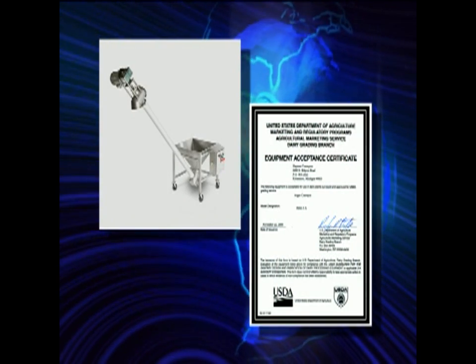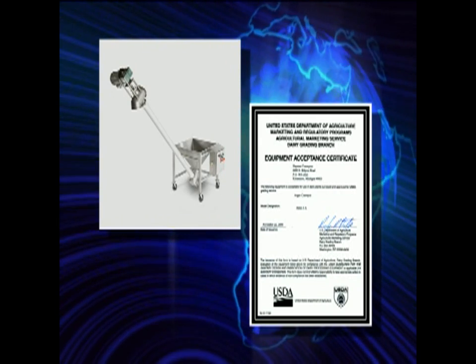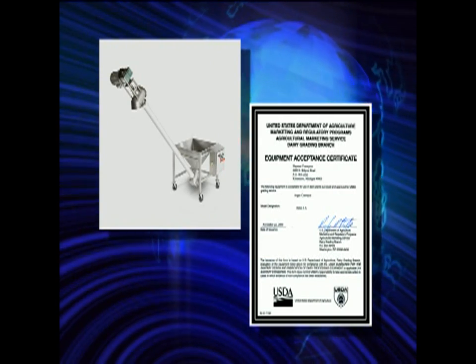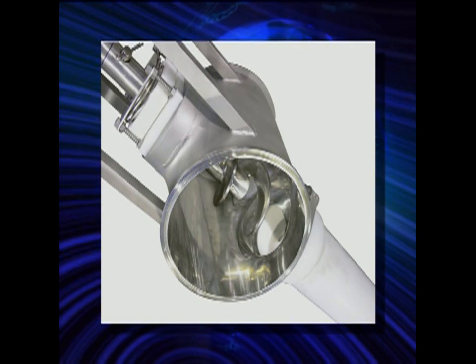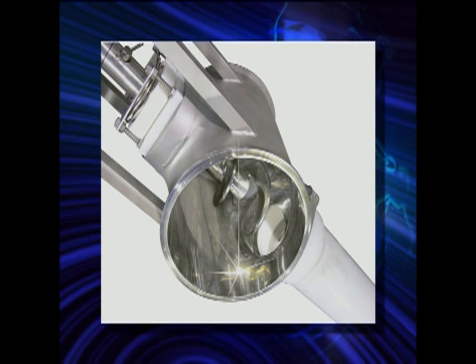Hapman is also the world's only manufacturer that offers the flexible screw conveyor with the USDA's Equipment Acceptance Certificate for use in USDA Dairy Grading Branch facilities. Hapman manufactures their dairy conveyors with the highest level of finish and ease of disassembly for cleaning.